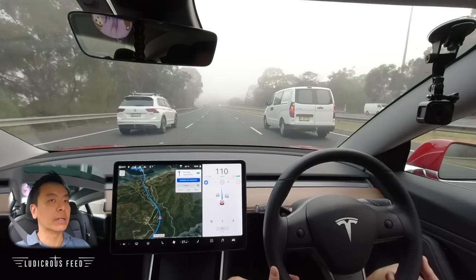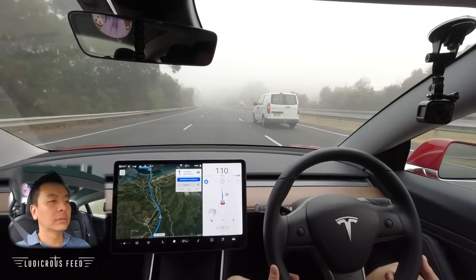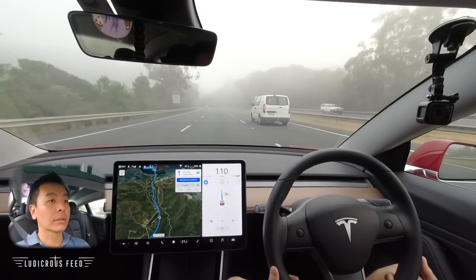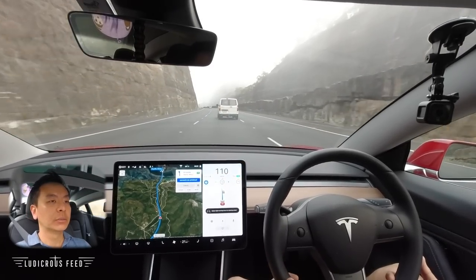Just coming into some fog now — I think this is just fog, not bushfire haze. It's certainly doing a cracking job of keeping the lane in haze or fog — pretty cool.